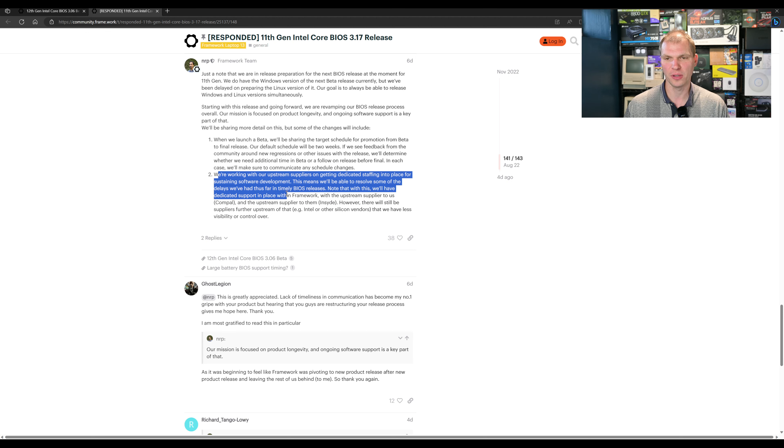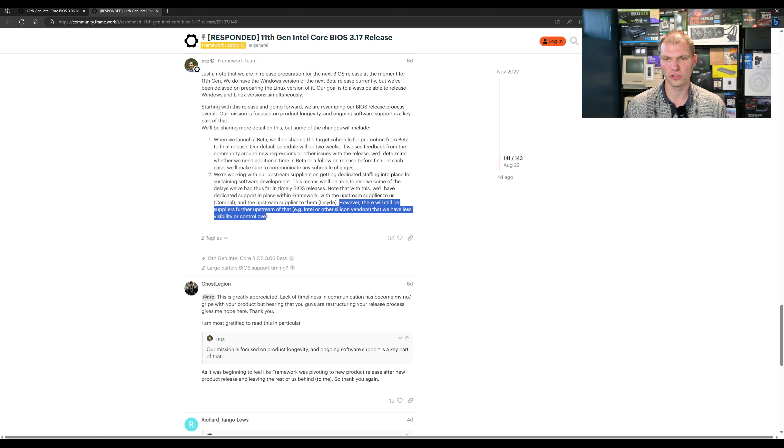Note that we'll have a dedicated support structure in place within Framework with an upstream supplier — Compile — and an upstream supplier with them in Intel, or other silicon vendors that may have less visibility or control over. So I think that is a good response. I think the big thing is their schedule change.